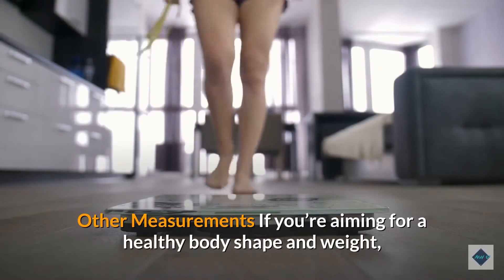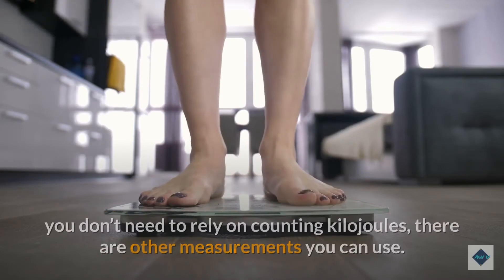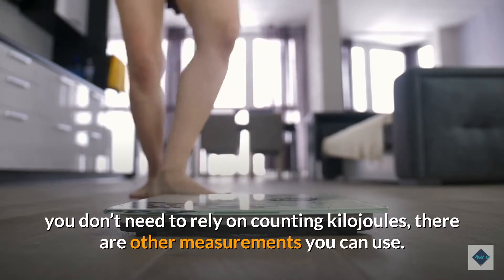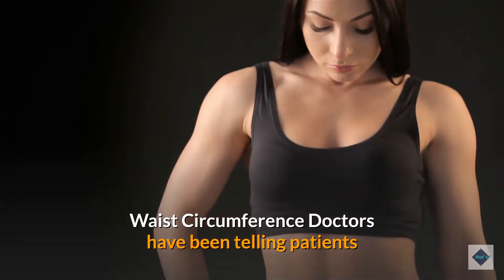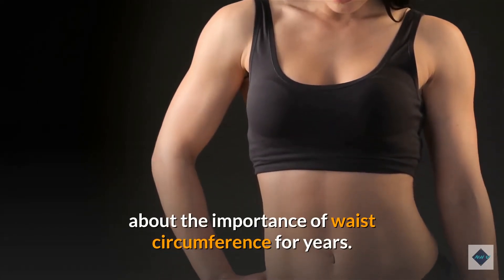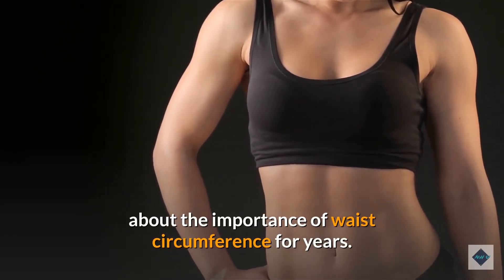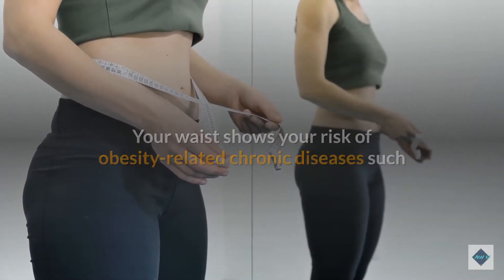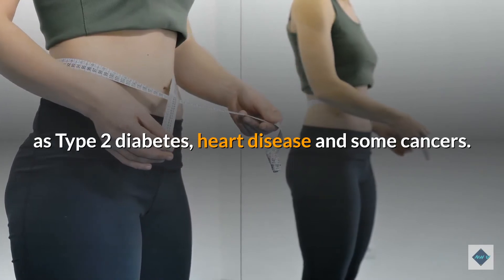Other measurements: if you're aiming for a healthy body shape and weight, you don't need to rely solely on counting kilojoules. Waist circumference is another option — doctors have been telling patients about the importance of waist circumference for years. Your waist measurement can indicate your risk of obesity-related chronic diseases such as type 2 diabetes, heart disease, and some cancers.